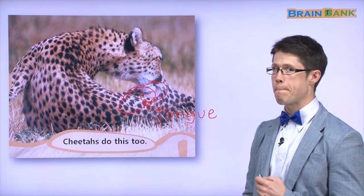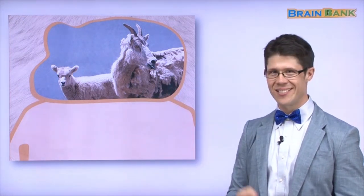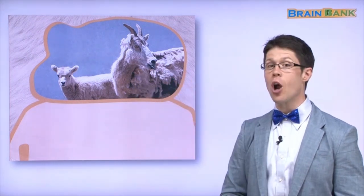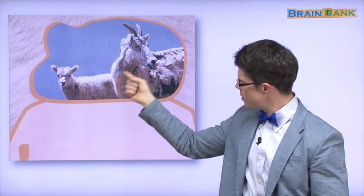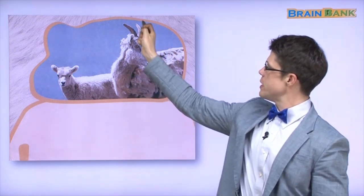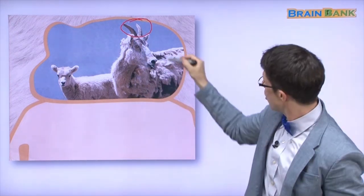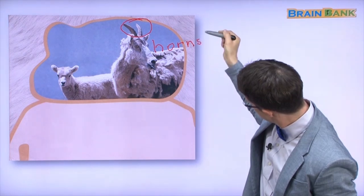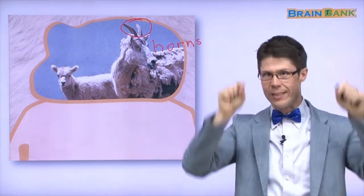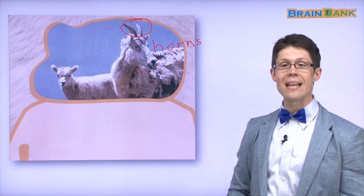Now, what animals are these? This is a goat. These animals are goats, and goats also have some fur. Look at what this goat has — those are called horns. H-O-R-N-S. A goat has horns. And a goat has fur — this goat has white fur.